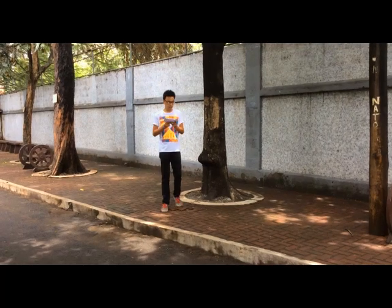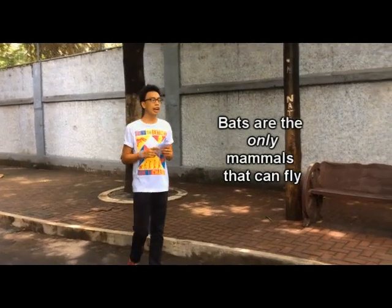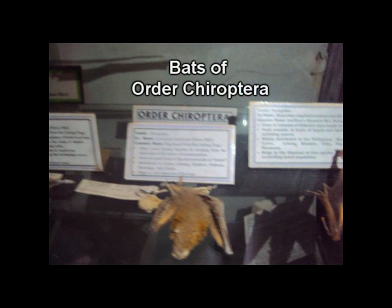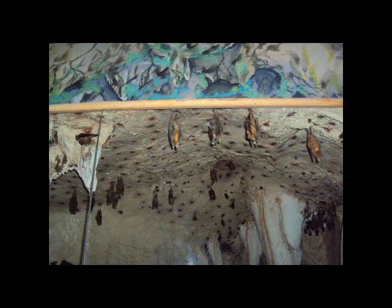Bats are the only mammals that can truly fly. Unlike flying squirrels that only glide, bats have achieved true flight with wings that have digits, which help them fly higher and faster. There are such wing structures with membrane stretched between the fingers on each side. This arrangement makes their wings quite different from those of birds and pterosaurs. In fact, bat flight evolved quite independently.